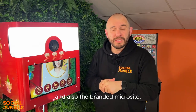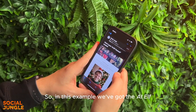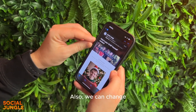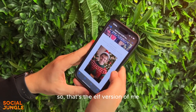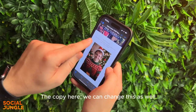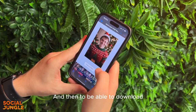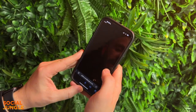I'll show you what one of the branded emails looks like. Here's an example using the AI Elf Yourself experience. At the top where you see the sender — currently Social Jungle — we can change that to your brand name. We can also change the subject line to whatever you'd like. Scrolling down you can see the content — that's the elf version of me. The copy is also changeable, and we can include your logo and more branding as well.